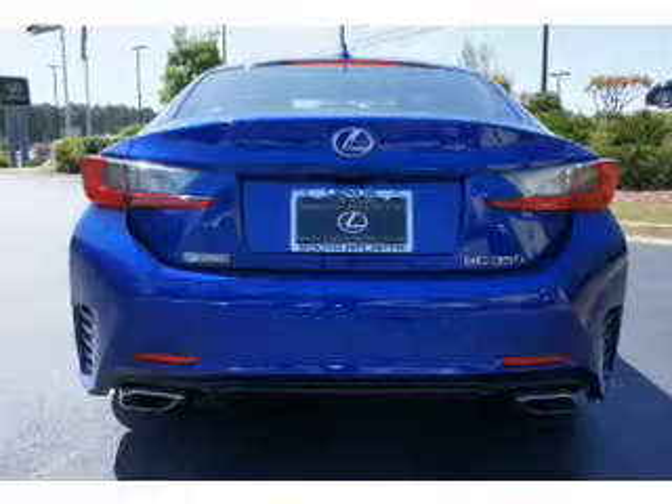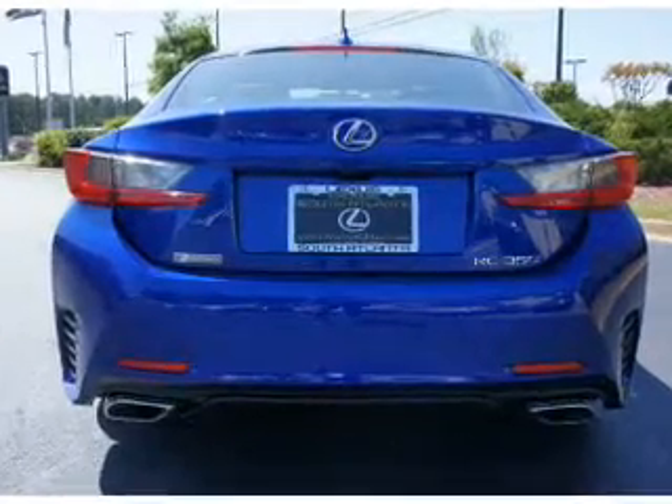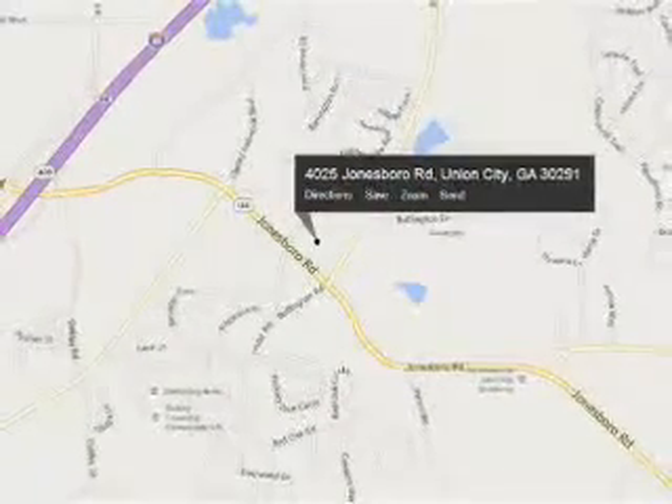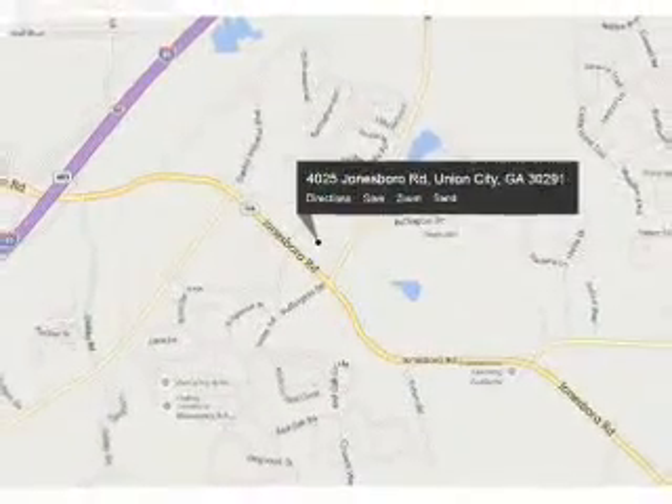The features include an alarm system, independent suspension, brake assist, traction control, stability control, daytime running lights, anti-lock brakes, and a HomeLink system.